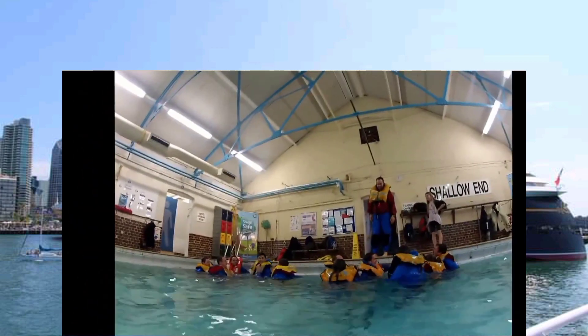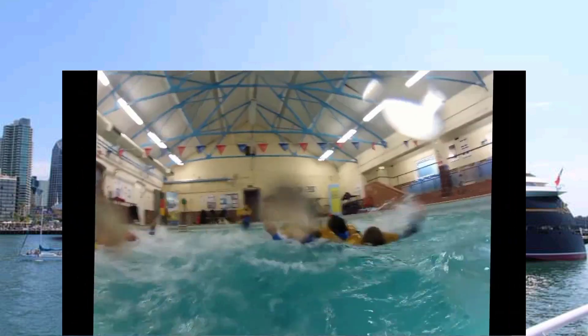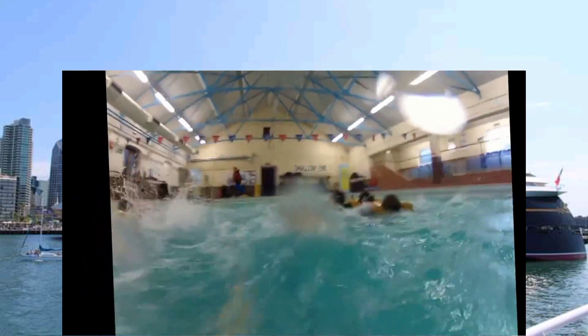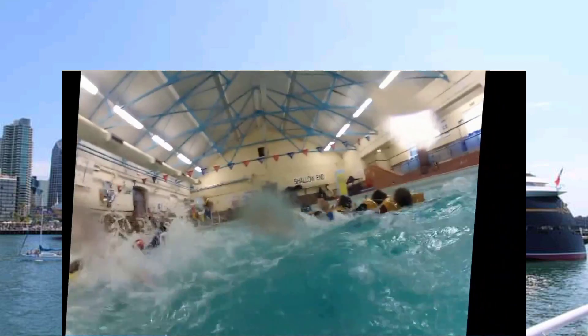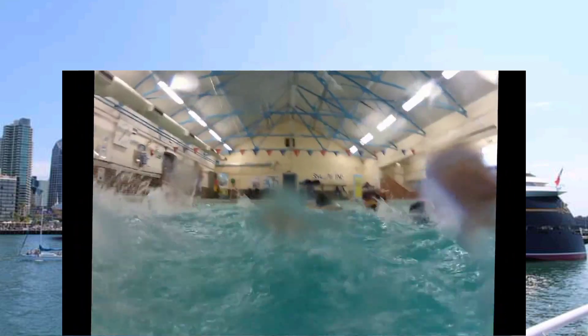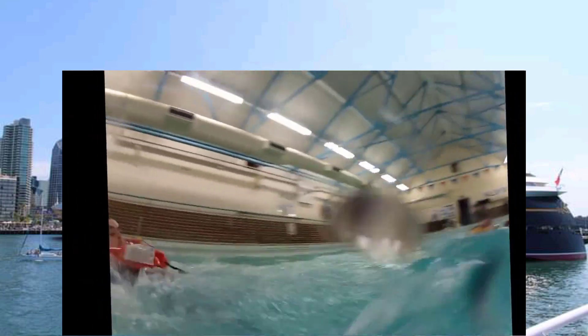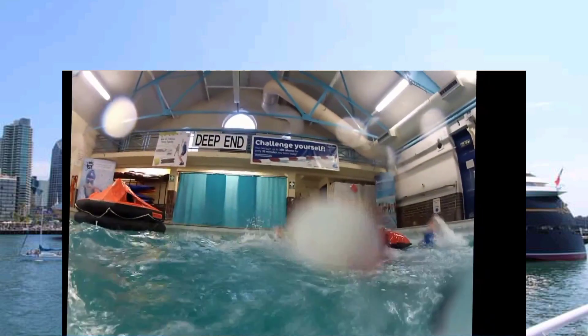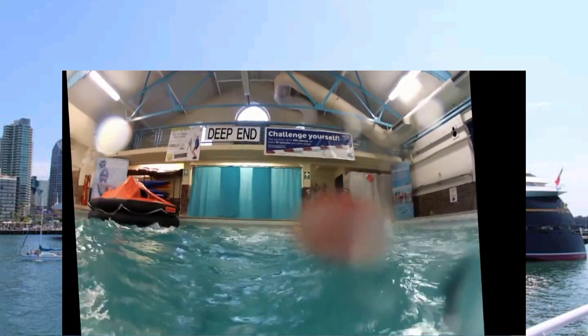We had ten people on this course, so we intended to have six in the life raft while the others watched, and then we did a swap round. Here students are being taught how to keep together in what we call the crocodile, where everybody links their legs round and then learns how to swim backwards. It's important that people stay together in a group and don't get separated.